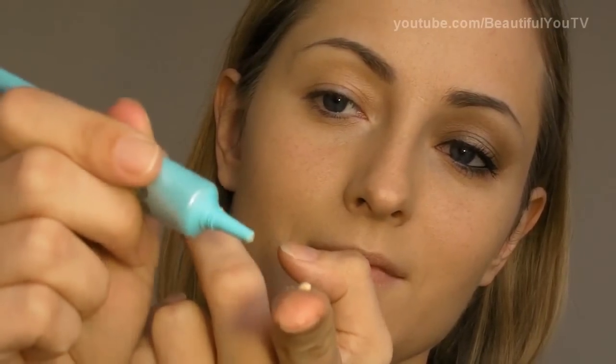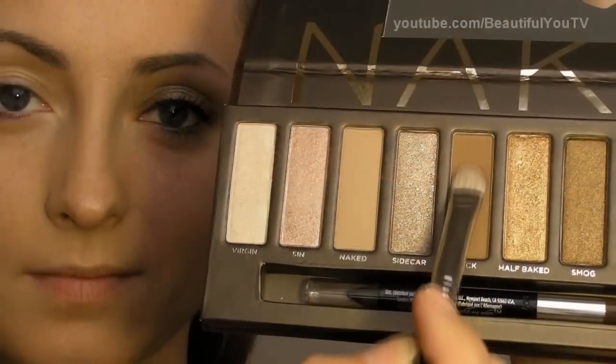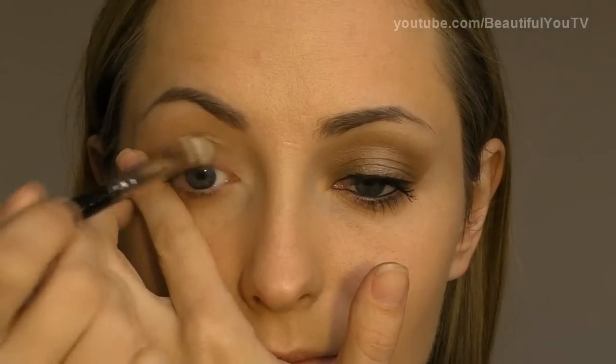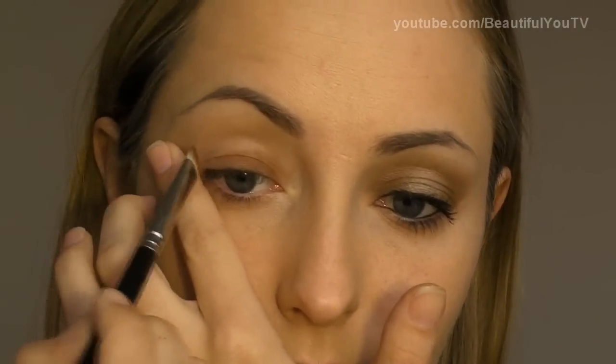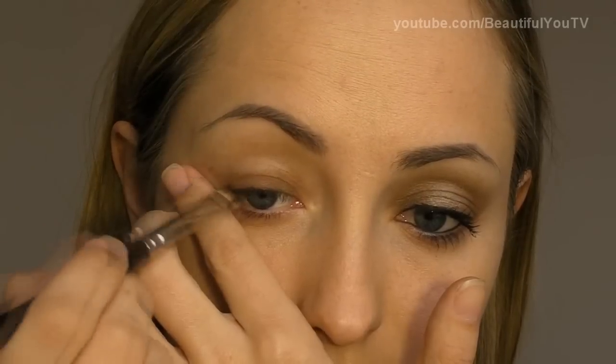First of all, take your primer. Today I'll be using Too Faced Shadow Insurance Primer, which I apply to my finger and then to my moving lid. Now take your Naked Urban Decay palette and apply Buck eyeshadow with your 239 Brush. Apply this eyeshadow to your moving lid and with your finger help yourself creating an eye makeup shape that you want to have.